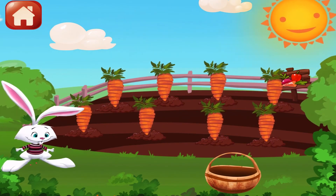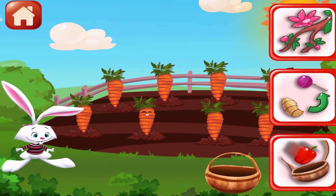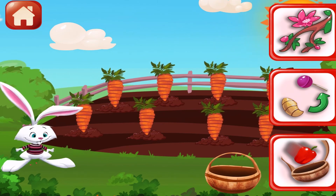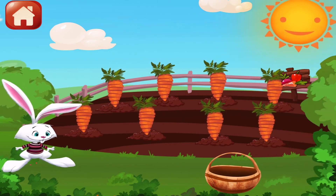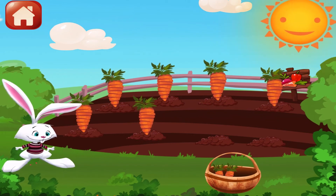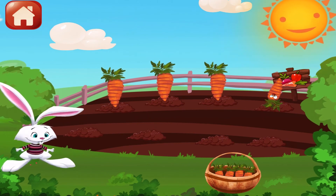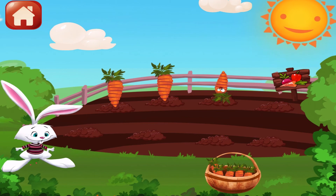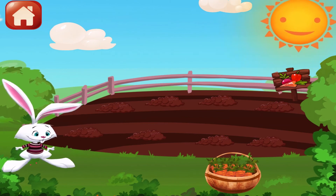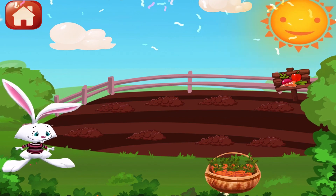Let's harvest. What do we need? Basket! I like it. Yuppie! Bush! Nice work!